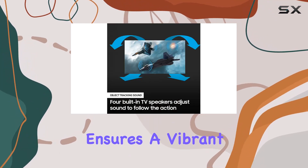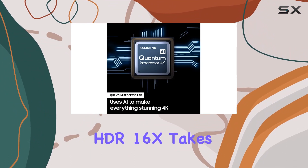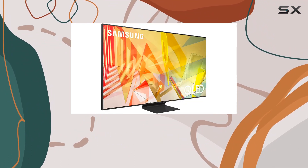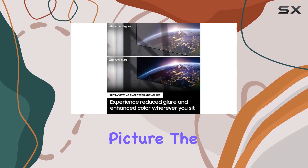The ultra viewing angle feature ensures a vibrant and glare-free display, making every seat the best in the house. Quantum HDR 16x takes your viewing experience to the next level, delivering a strikingly vivid and cinematic picture.